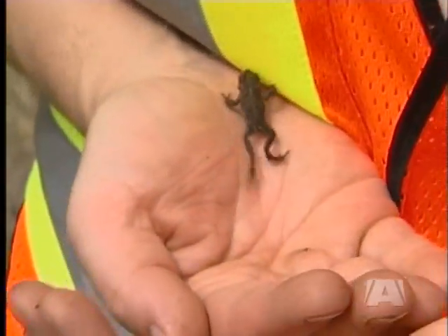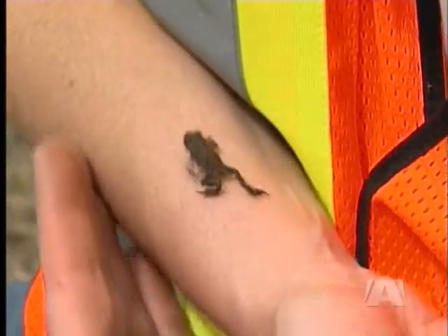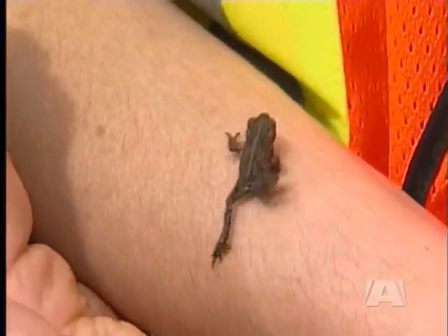Western toads are listed as a species of special concern in Canada, and in British Columbia specifically, they are considered a threatened species.